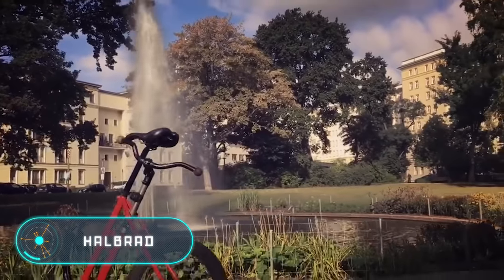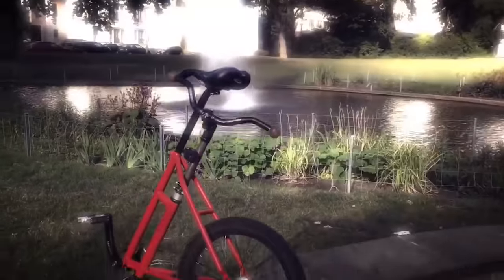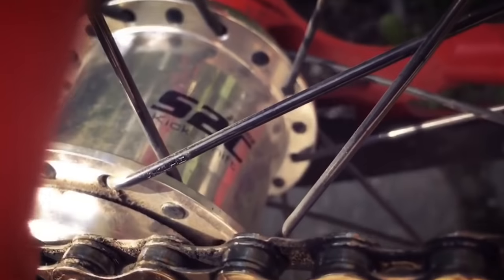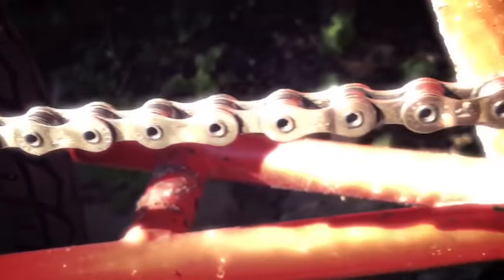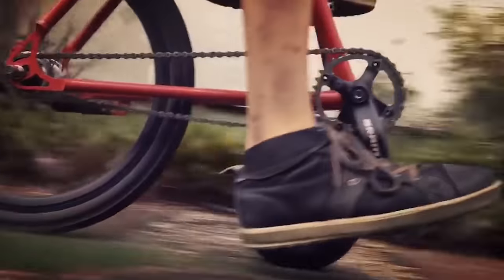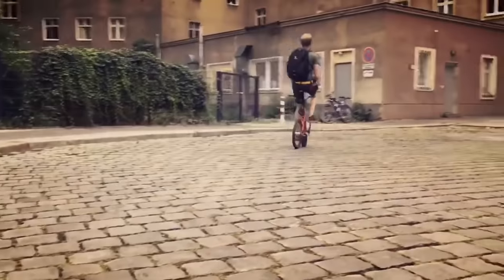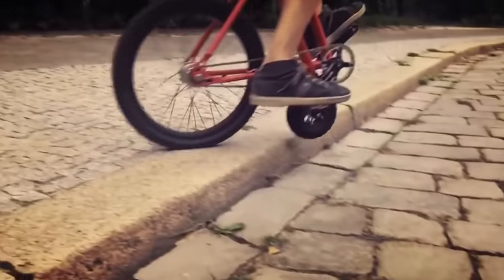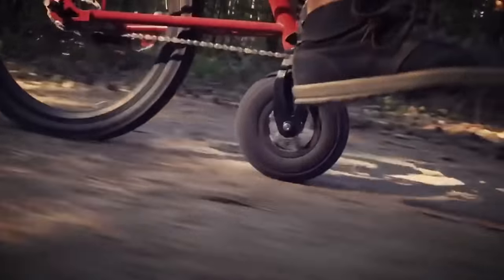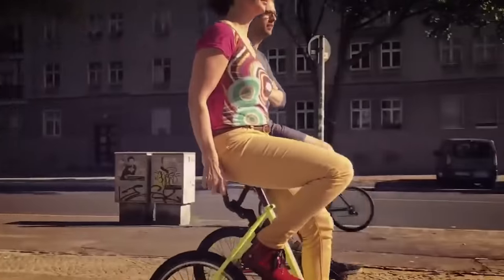Halbrad. This bicycle, created by a German developer, has a unique construction and looks like half a normal bike, making it different from any vehicle on the market. Nevertheless, the producer assures that the Halbrad is great for city environments. The device has a big rear wheel and a small front wheel. The triangular frame makes it easy to transport, and given the size you don't even need to fold it. The bike is 38 inches tall, 31 inches long, and weighs 22 pounds. It features a two-speed drivetrain, a coaster brake, a 35-inch turning radius, and can balance on the front wheel. The usual handlebar was replaced by a control lever placed behind the driver.